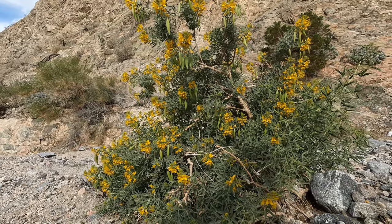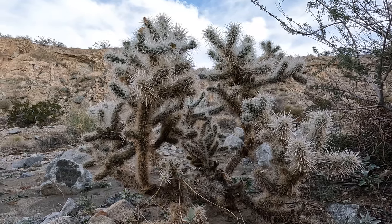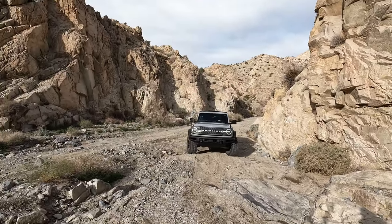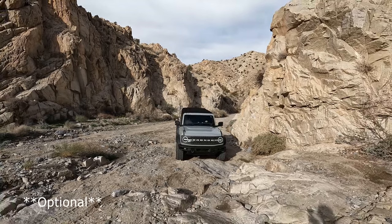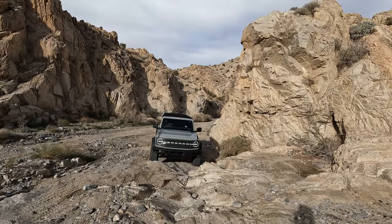We made it out here in Birdew Canyon and in Joshua Tree, one of our favorite places to be. The first obstacle is this optional 3-foot waterfall, and the Bronco just makes it look way too easy.